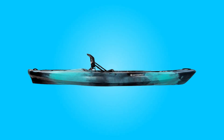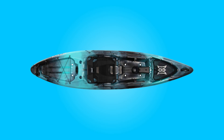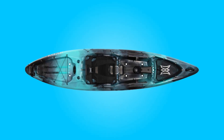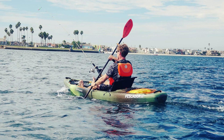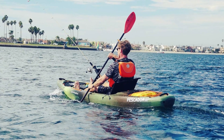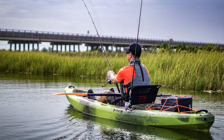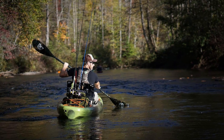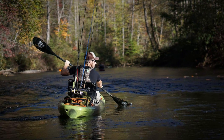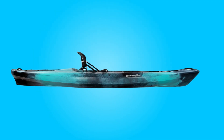Introducing the Perception Pescador Pro 12 Kayak, a premium sit-on-top vessel meticulously crafted for the discerning recreational angler. Boasting a combination of comfort, durability, and angler-centric design, this kayak promises an unparalleled fishing experience on various water bodies. Let's delve deeper into what makes this kayak a standout choice for adventurers seeking both performance and reliability.